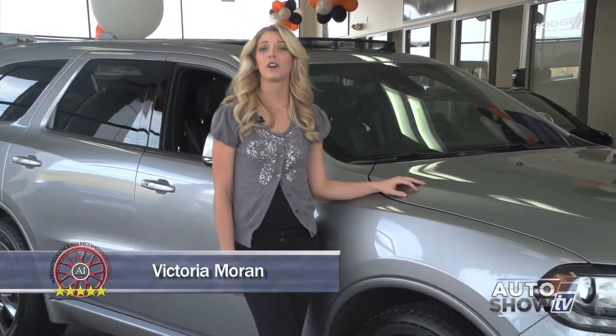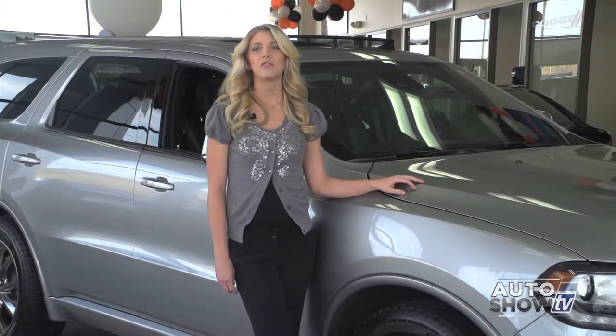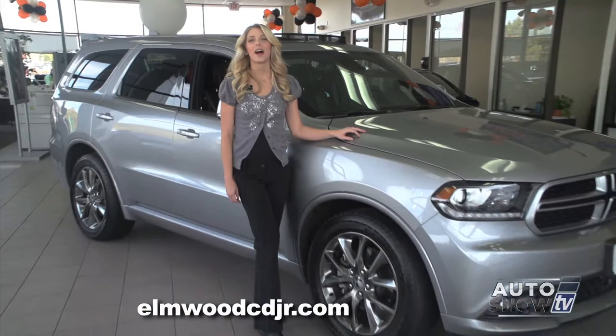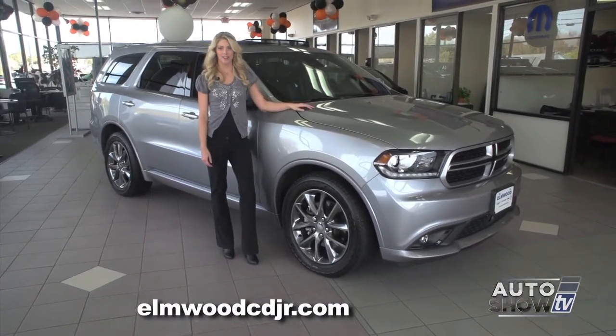This morning on Auto Show TV, we take a look at an SUV that's perfect for large families on the go. It's one of the mid-size SUV class leaders, so let's find out why. Auto Intelligence presents the 2014 Dodge Durango.